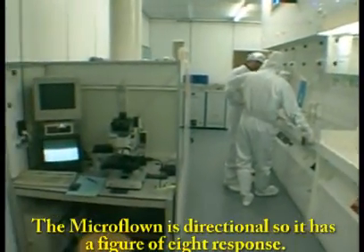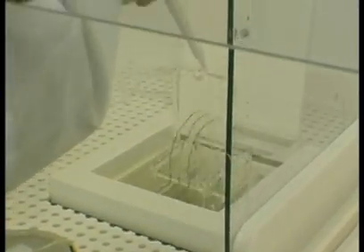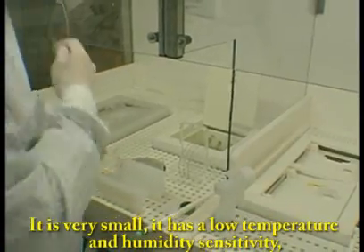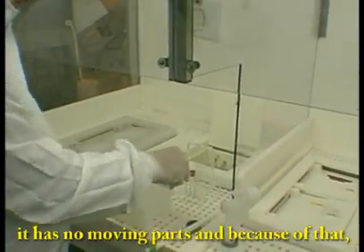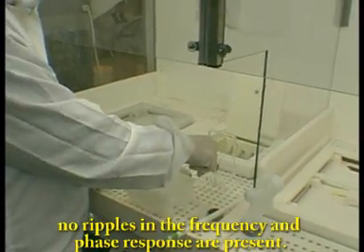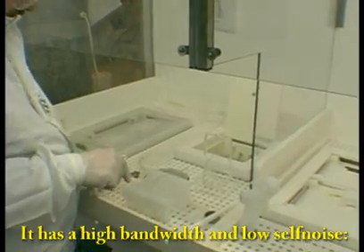The MicroFloan is directional, so it has a figure-of-8 response. It is very small, it has a low temperature and humidity sensitivity, it has no moving parts, and because of that, no ripples in the frequency and phase response are present. It has a high bandwidth and low self-noise.